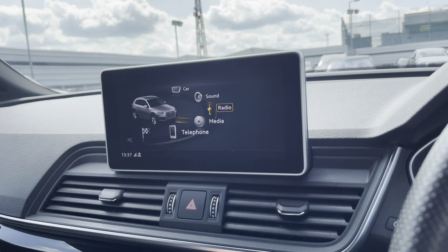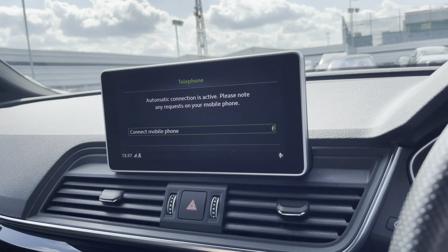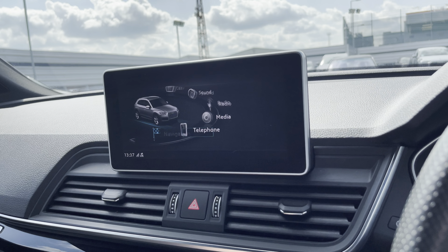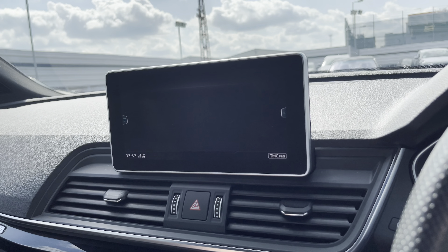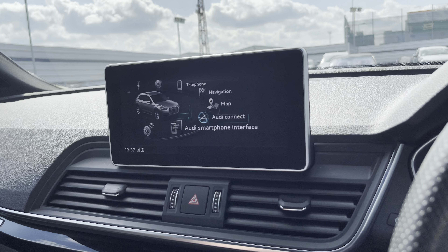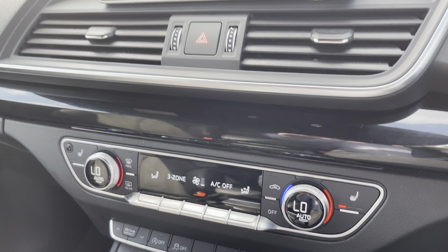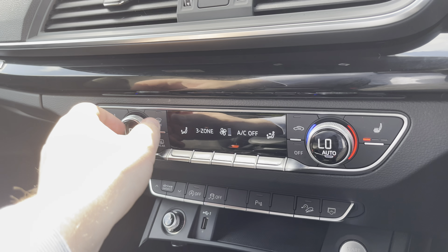Starting off we have the car settings — you can change it to your wants and needs, adjust sound with more treble or bass, radio for your favourite stations on the go, media connected via Bluetooth, telephone for calls or text messages, navigation in case you're looking for your nearest petrol station, and a map to see what's in the local area. There are also other options available.